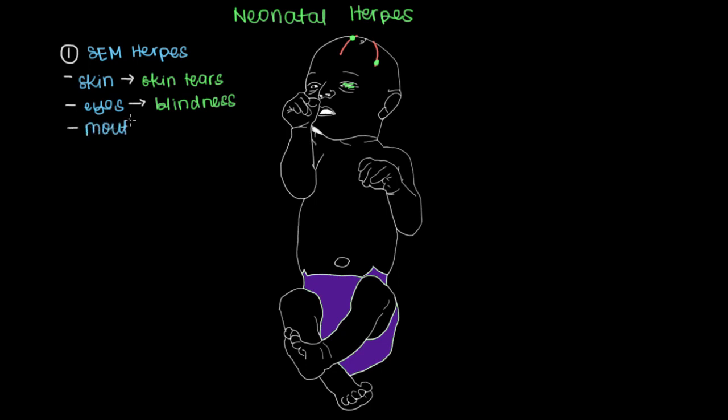The M refers to the mouth, and these will be your classic cold sores — cold sores that can occur on the lips, on the inside of your cheeks, or even on the tip of the tongue. None of these three affected systems involve the internal organs, so there's no internal organ involvement, which makes SEM herpes the least severe type of the three.